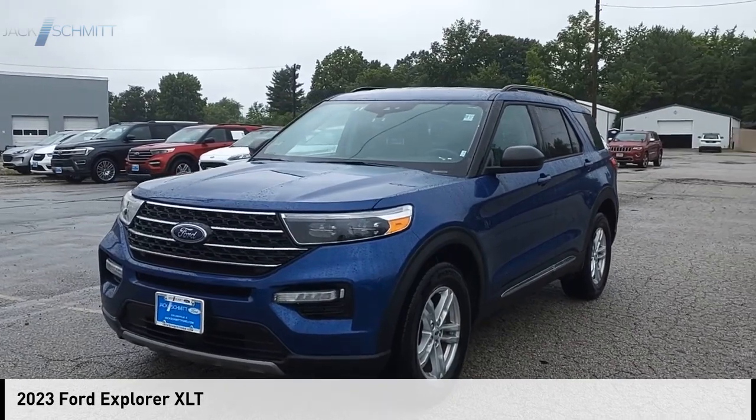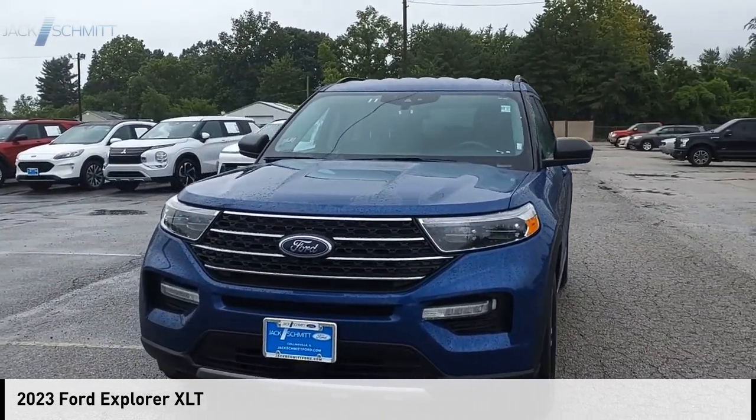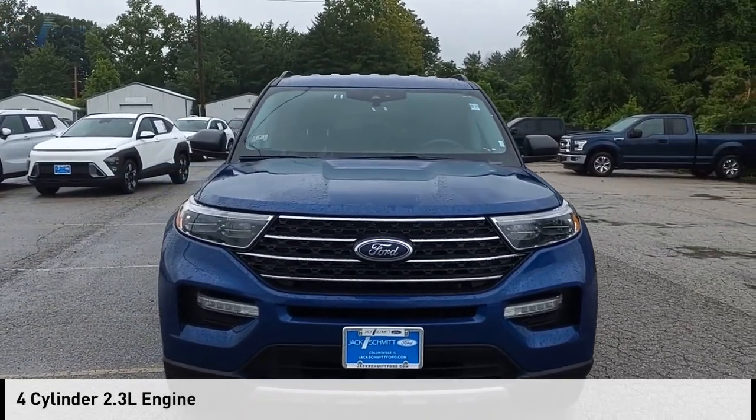Stop by and take a look at the 2023 Explorer. This vehicle is powered by an all-wheel drive, four-cylinder, 2.3-liter engine.